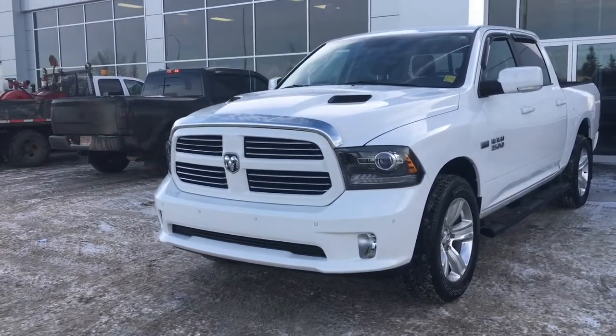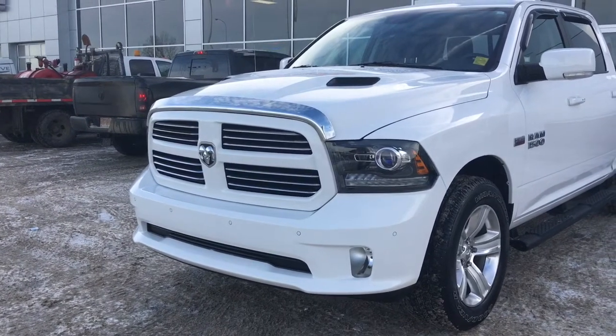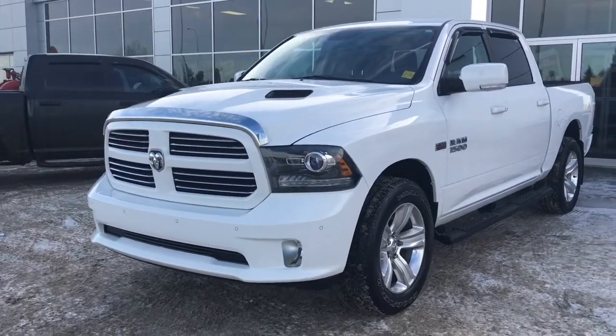In the front here we have your headlights, daytime running lights and signal lights, and of course those fog lights down at the bottom. We also have front parking sensors as well as a nice chrome bug deflector.